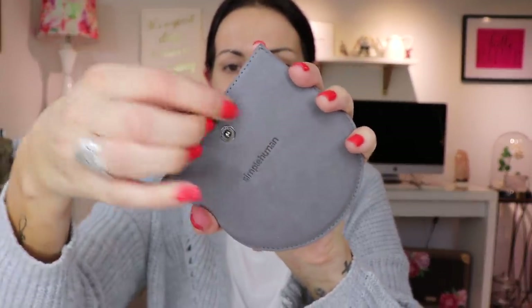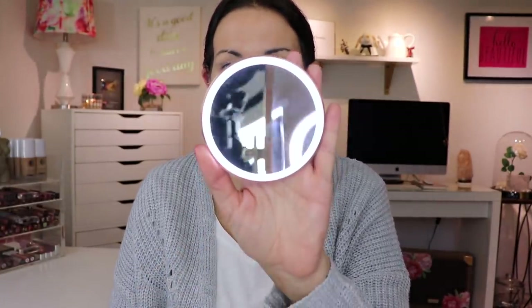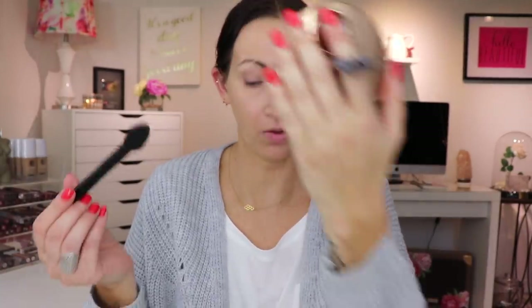It's a Simple Human mirror. Oh my, it's so magnified. Do I really want to see myself that close? I love how I'm not even using the mirror - it's just here.